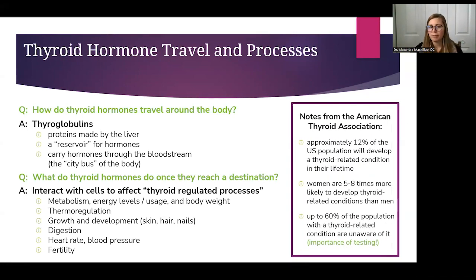About 12% of the U.S. population will develop a thyroid-related condition in their lifetime, so unfortunately these are very common disorders. Women are up to eight times more likely than men to develop them. And 60% of people who have thyroid conditions don't know about it yet — which underscores the importance of testing. You don't know it's your thyroid unless you test your thyroid, and that's what we do in functional medicine.